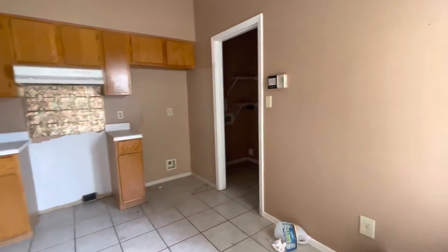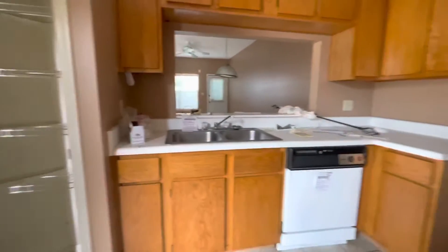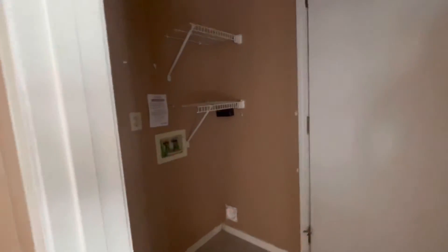It does need some help as far as cosmetic work goes. Here's your kitchen — I don't think it would take much to update this, some new countertops possibly. Washer and dryer area. It does have a single car garage.